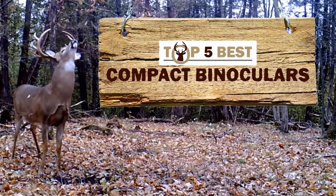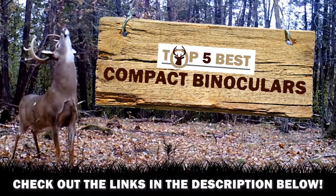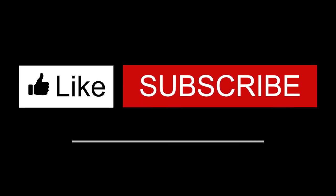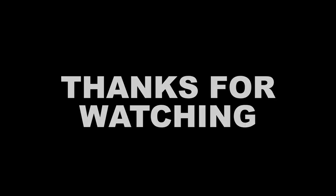There you have it, our top 5 best compact binoculars on the market. Check out the links in the description below for detailed information and latest pricing. If you thought this video was helpful, please smash that like button and consider subscribing. If you didn't, let me know why in the comments below. Thanks for watching, and I'll talk to you in the next video.